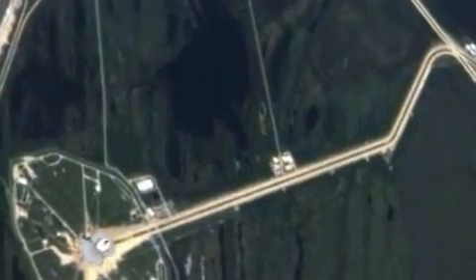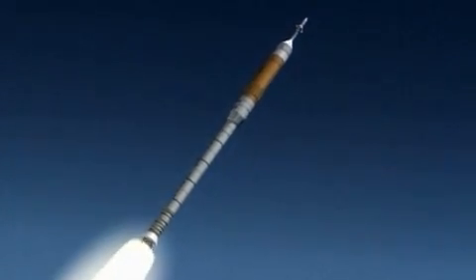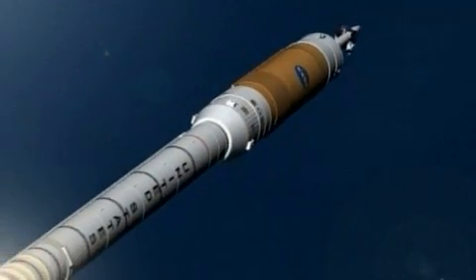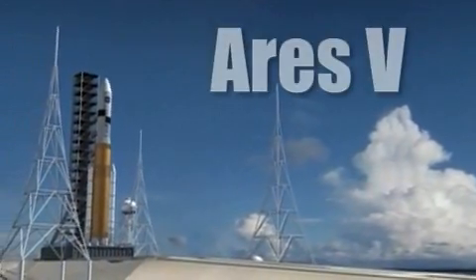Beginning late next decade, this two-stage rocket will carry the crew exploration vehicle capsule to Earth orbit to rendezvous with its ride to the Moon. The inline design puts the crew above the propulsion system, and the integrated launch abort system on top of the crew capsule can move astronauts quickly away in case of an emergency, dramatically improving safety.